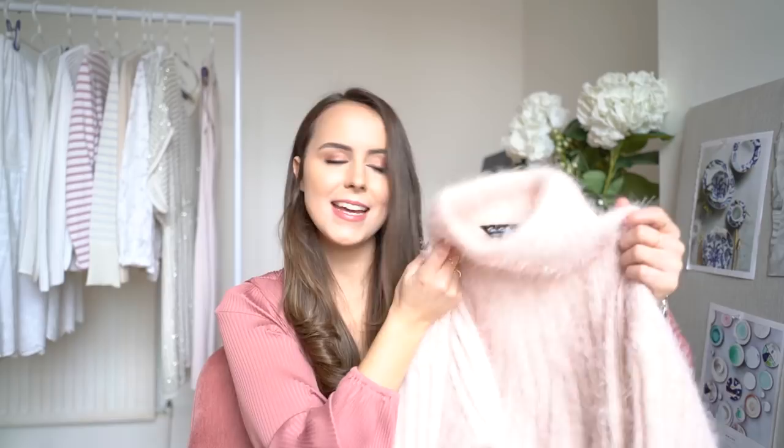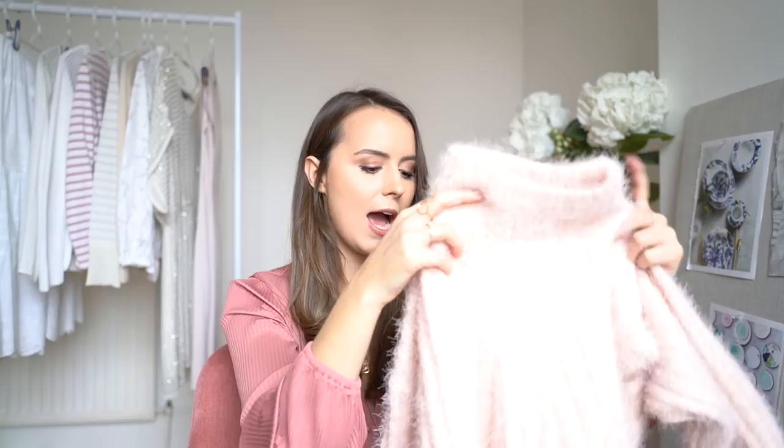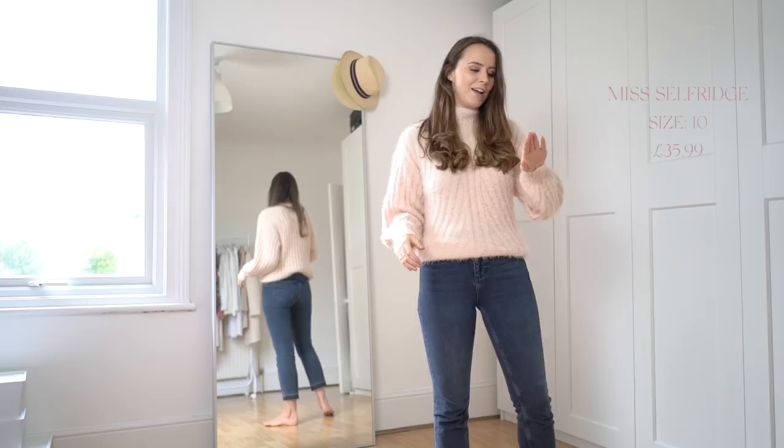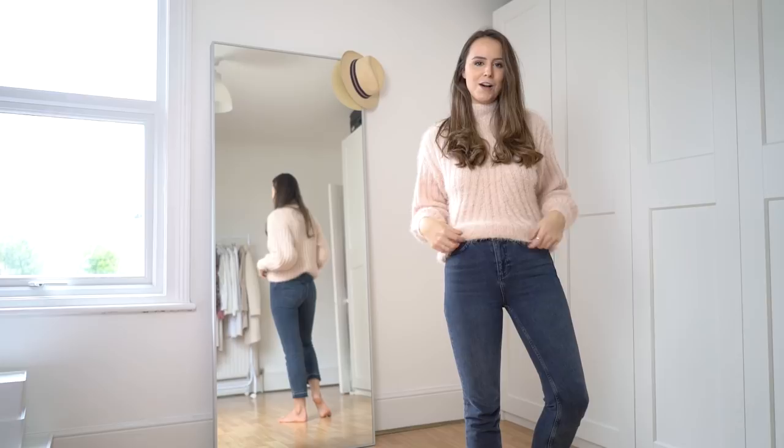Next is another knit, this one from Miss Selfridge. It's got little ribs through it and a kind of mohair effect — super soft. I felt it was going to be really flattering because it comes in at the wrist and also a bit at the bottom. And it is just as soft as I hoped. I feel like I'll never want to take this off. It's super flattering with the slim arm and tucked into some jeans; just so comfortable. I love something that makes me feel great as soon as I put it on.